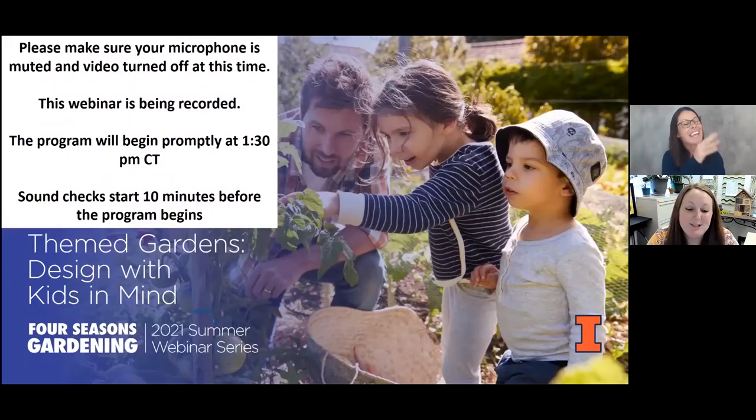Thanks, Nancy. Like she said, my name is Brittany Haig. I'm a horticulture educator for Livingston-McLean-Woodford Counties with University of Illinois Extension. I have been with Extension for about eight years, probably three of that as a horticulture educator. My focus is with youth horticulture education. I work a lot with school gardens, Junior Master Gardener projects, our 4-H clubs and 4-H programs. I just love working with youth.